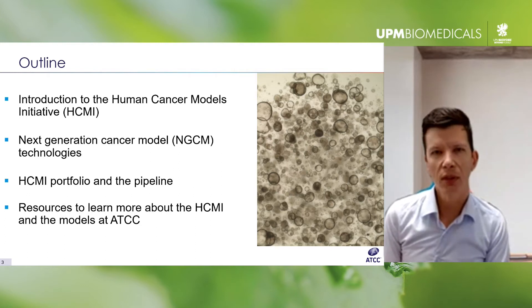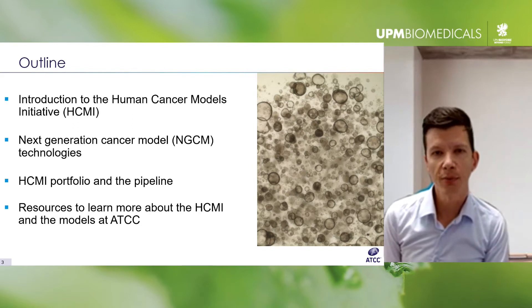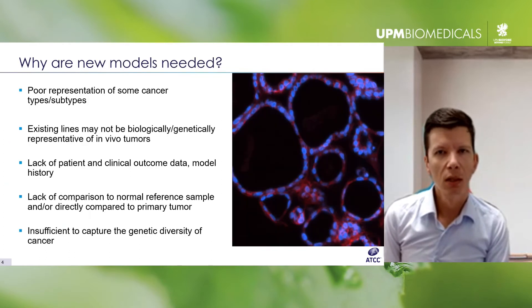That technology is human primary tissue-derived 3D organoids. I'll provide a brief overview of the current state of the model portfolio — what's available now and in the near future from a disease and tissue perspective — and then close by describing some resources available for learning about ATCC and the HCMI collection of models.